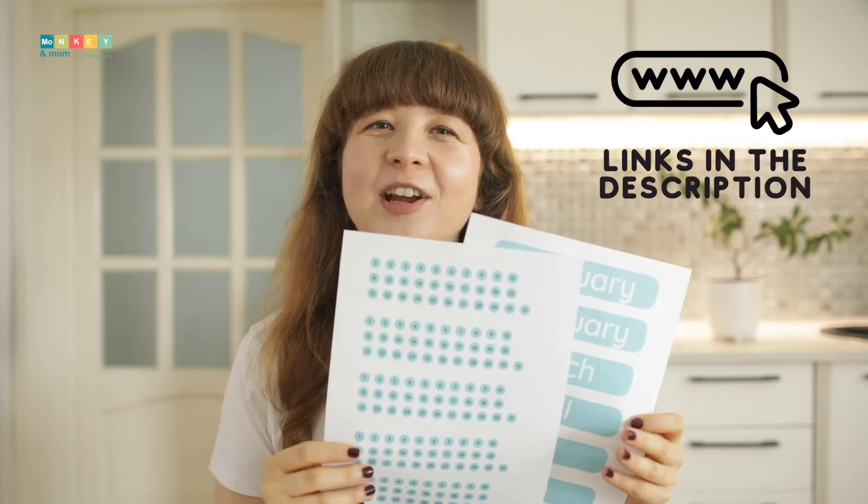I also decided to extend these student planners' lives and created for each of the above designs an undated version. This means that these planners have no date written in anywhere, but they can be personalized to fit your needs. You can either write the dates in yourself or print the free planner stickers from my resource library, also linked in the description.